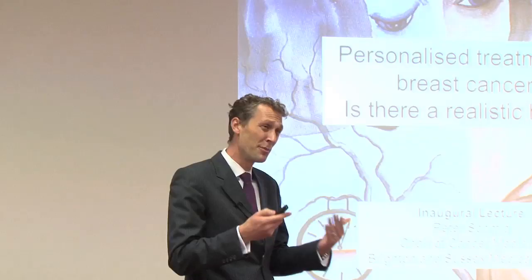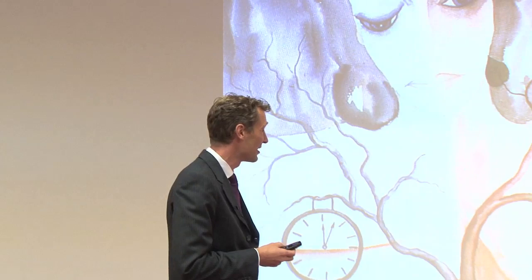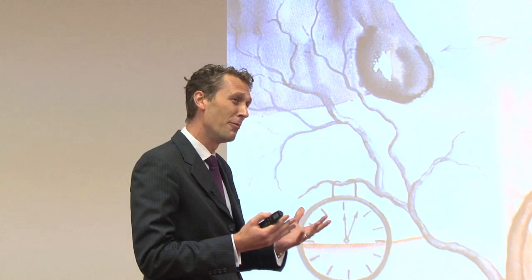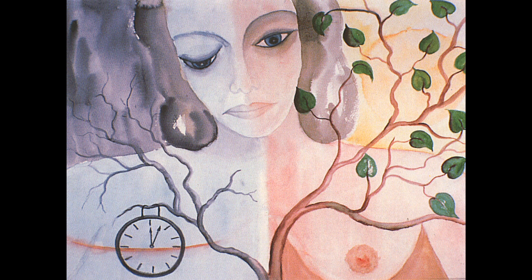We have been working on the concept of trying to personalise treatment for breast cancer for many years. This picture — this painting — basically went with me from the first day of my career until today. It was a painting done by one of my patients. I think it shows us very clearly what breast cancer does, how patients feel when they're diagnosed. On the right side, you see the patient with breast still intact, no diagnosis of breast cancer at that point. The colours are pink.